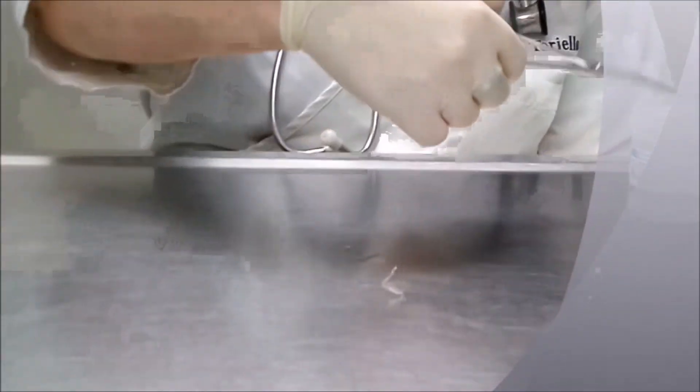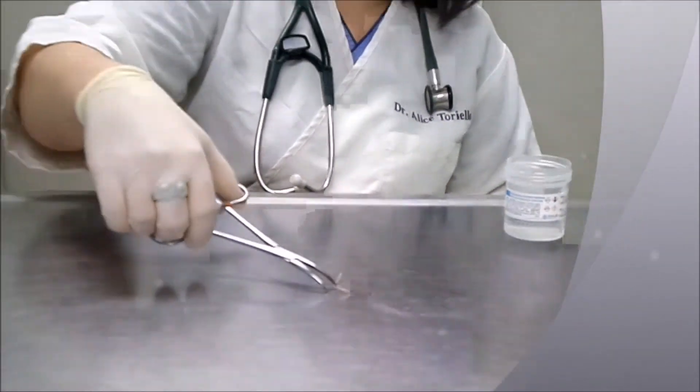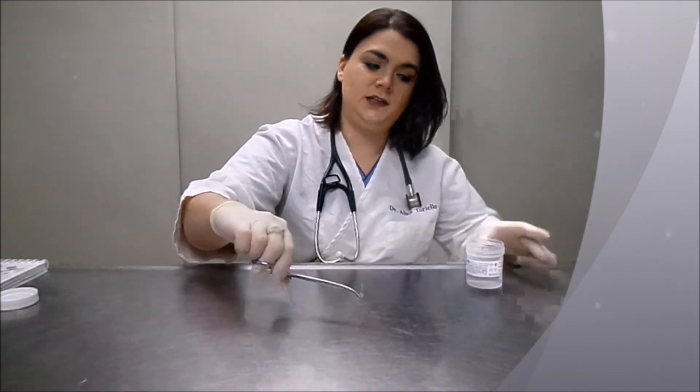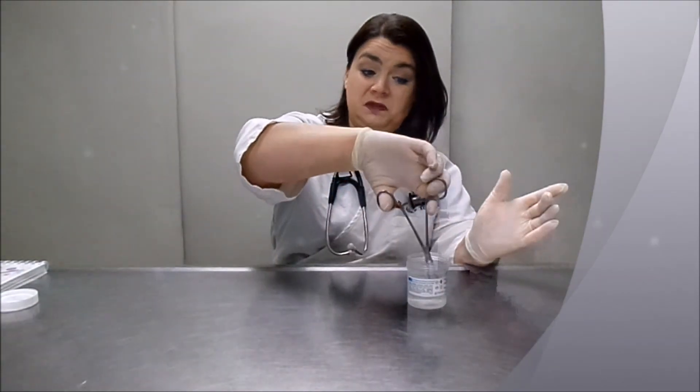Most puppies and kittens are born with these. So again, it's very important to deworm and get your pet tested. And that is roundworms.